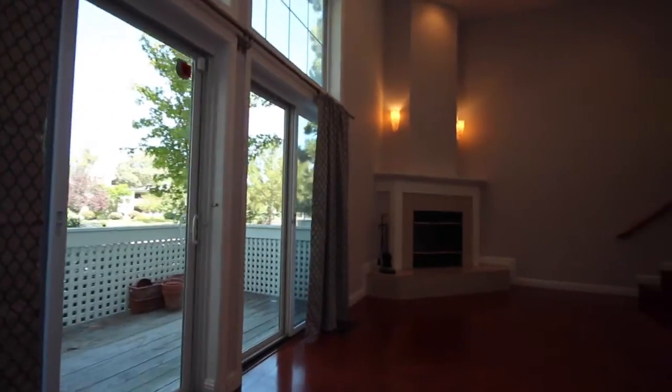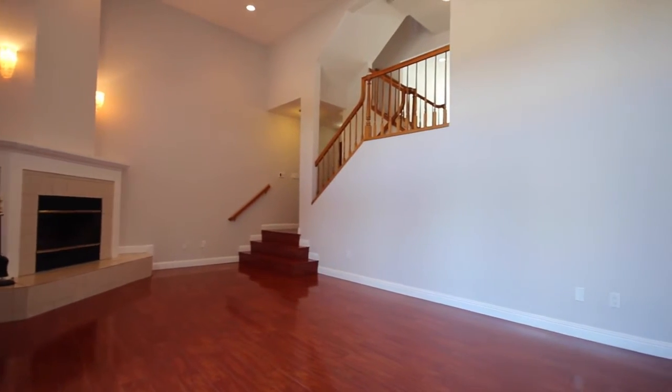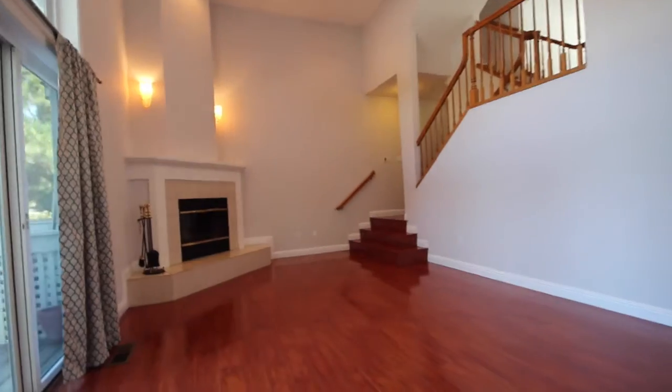Here we are in the living room. As you can see, you've got a nice set of dual sliding glass doors that lead out into a private patio. You've also got nice tall ceilings with recessed lights, and there is a working fireplace in the corner as well. There's also upgraded hardwood flooring throughout.